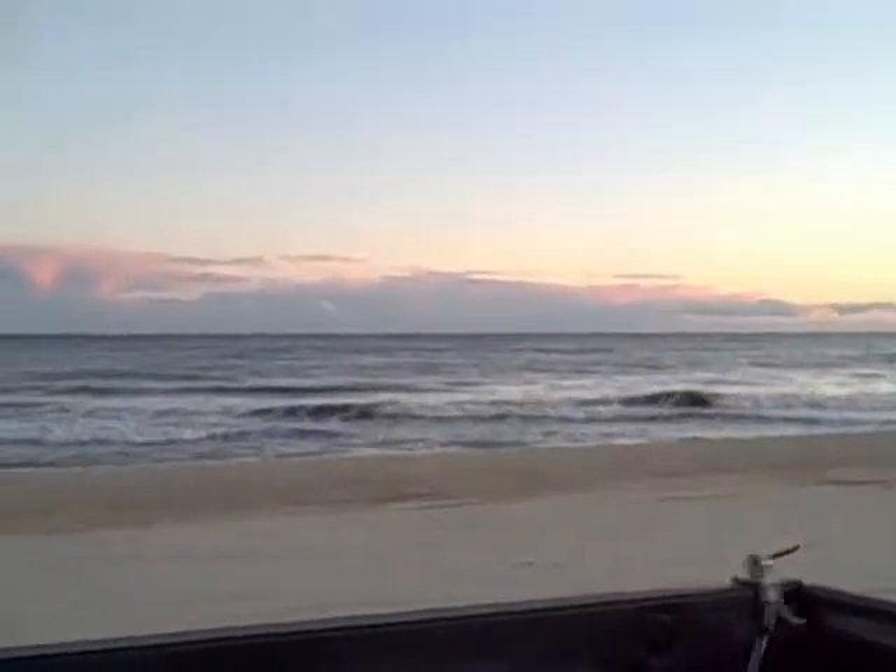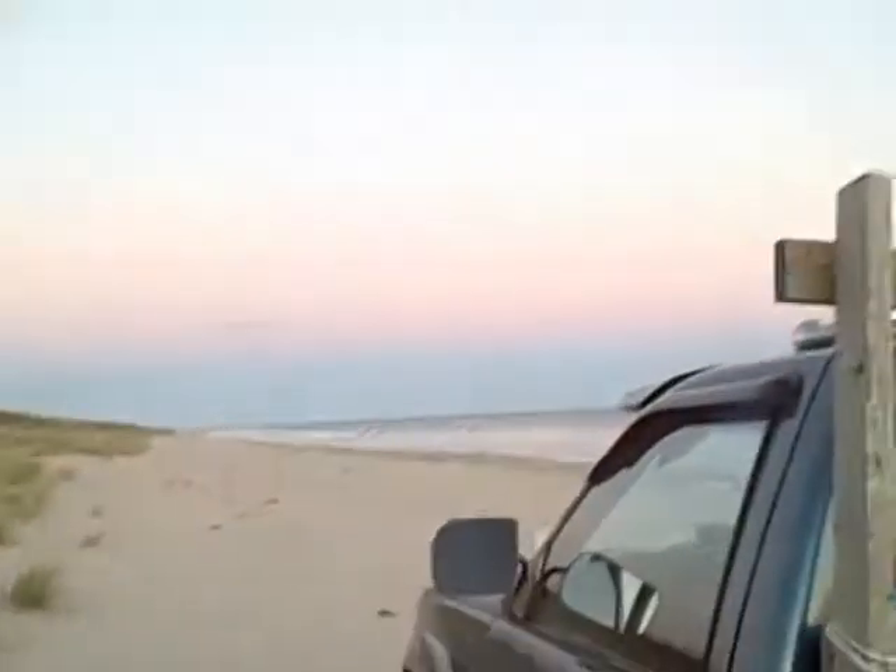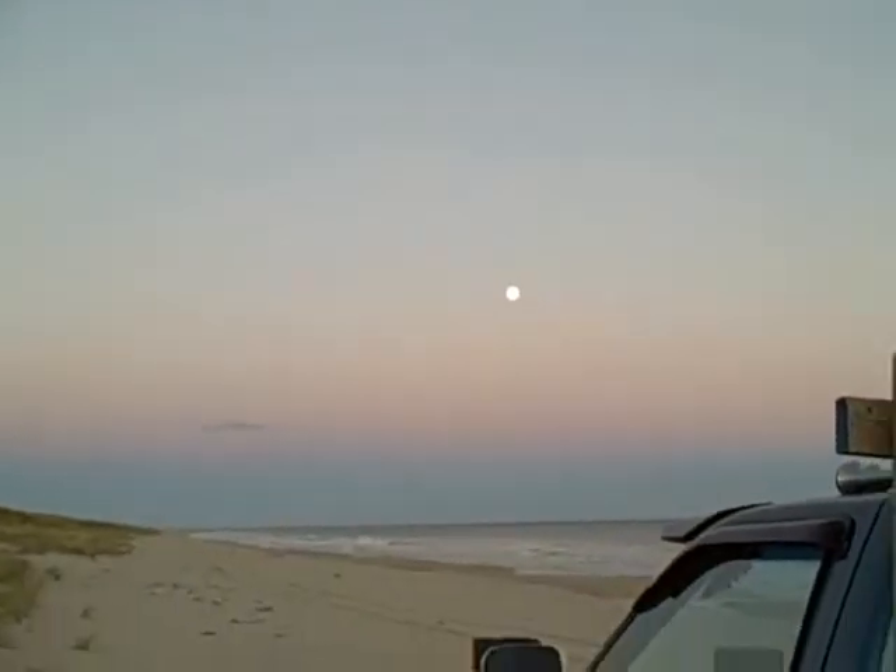Hello, this is Harley Bennett from the Mobile Tackle Shop again. Night of the full moon — I don't know if you can see that moon or not, right there.